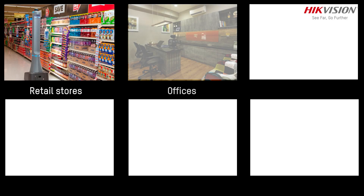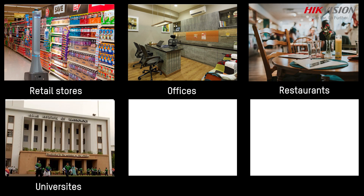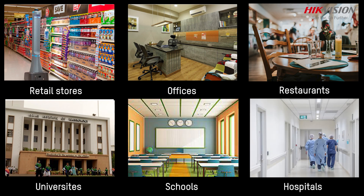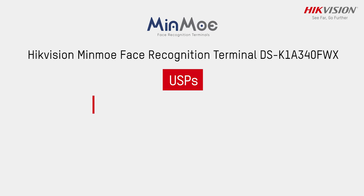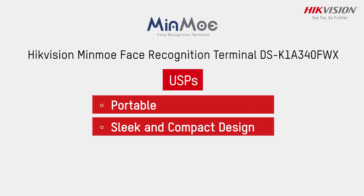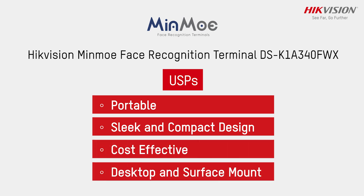Application scenarios include retail stores, offices, restaurants, universities, schools, and hospitals. Some of its key USPs are: portable, sleek and compact design, cost effective, with desktop and surface mount options.